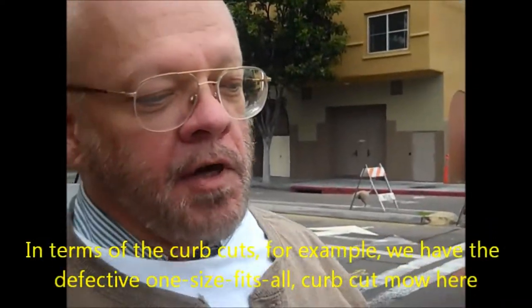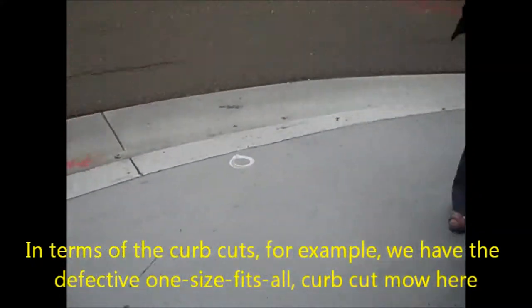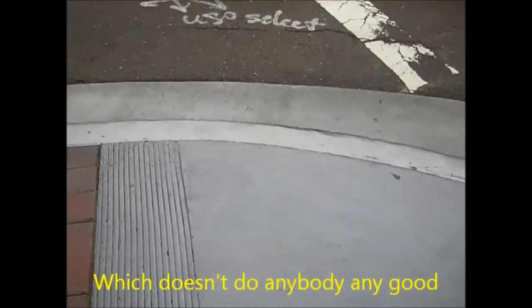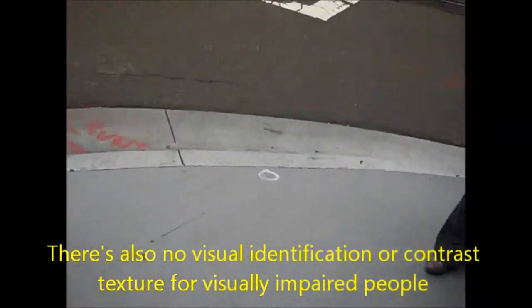In terms of the curb cuts, for example, we have the defective one-size-fits-all curb cut model here, which doesn't do anybody any good. There's also no visual identification or contrast texture for visually impaired people.